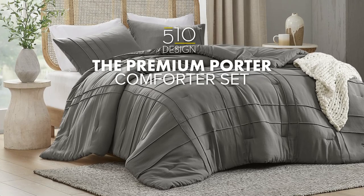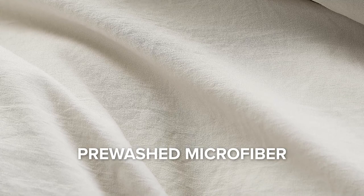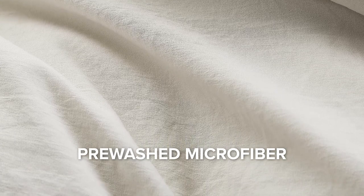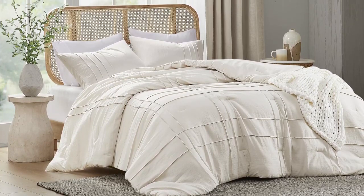Introducing our premium comforter set. Made from pre-washed microfiber, which offers extra softness and a natural, lived-in texture, ensuring a comfortable sleep night after night.